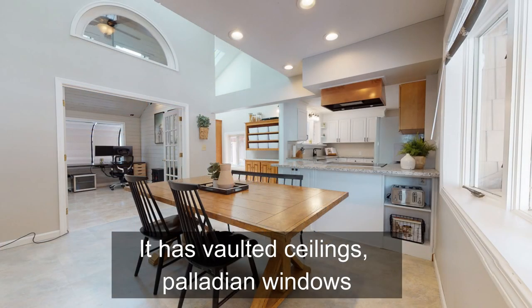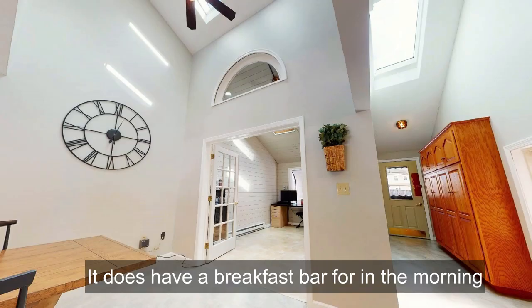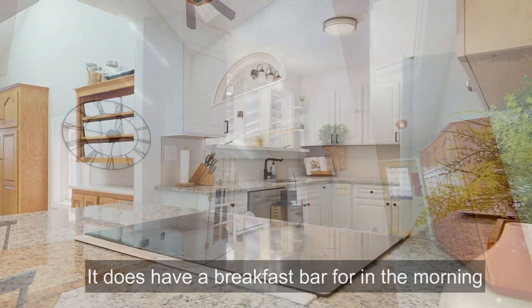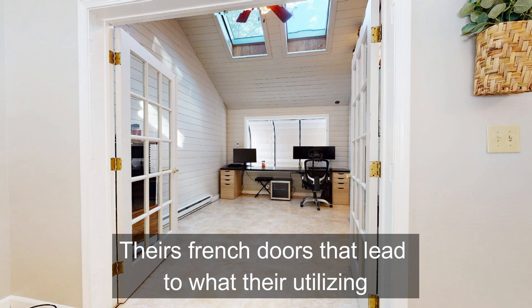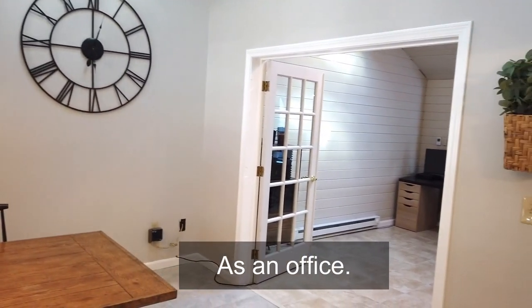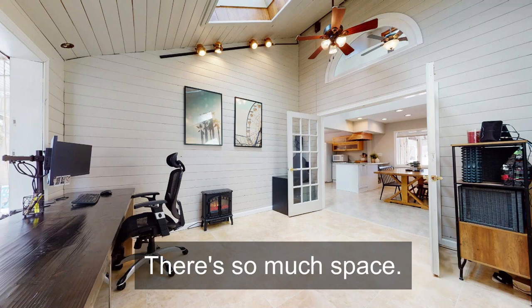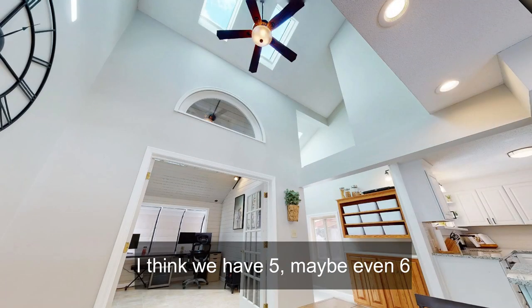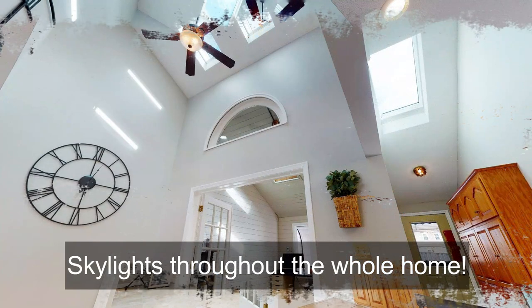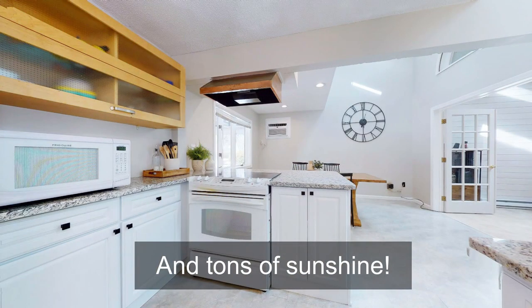It's open to dining space with a bay window. It has vaulted ceilings, palladium windows, and it leads to a couple of places. It does have a breakfast bar for in the morning. There are French doors that lead to what they're utilizing as an office, but it could be a sunroom or playroom, whatever you'd like for your family. There's so much space to really spread out in this house. You've got skylights — I think we have five, maybe even six skylights throughout the whole home, so it really is a unique house with tons of character and tons of sunshine.